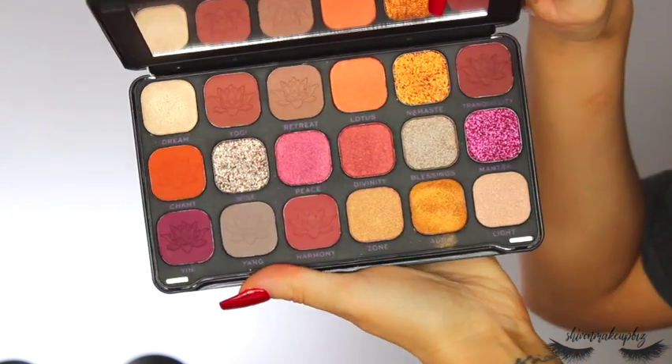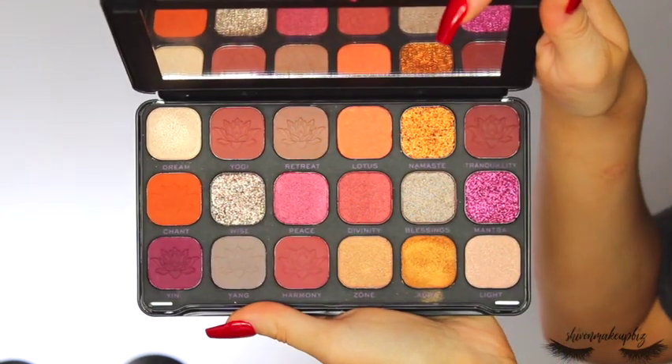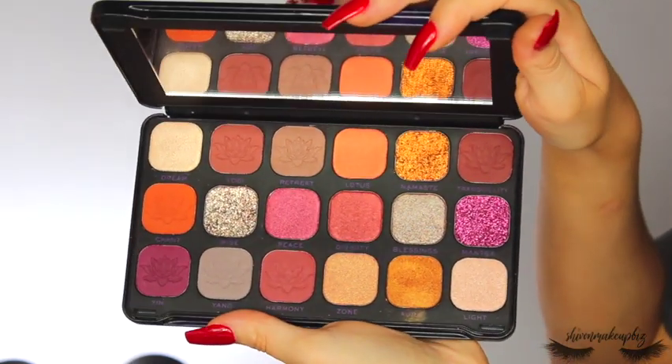Now for the palette I've been talking about — I've already filmed a tutorial with this. It's the Forever Flawless Namaste with Cannabis Sativa, called the Spirituality Palette on the website. The purple packaging with the print is definitely my aesthetic. Inside you've got purpley, orange, and warm tones — it has me written all over it. All the matte shades have a little lotus flower engraved in the pan, which is such a sweet touch.